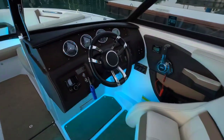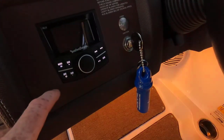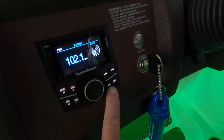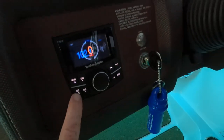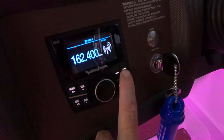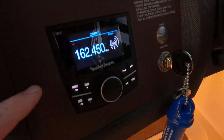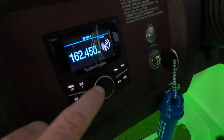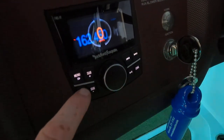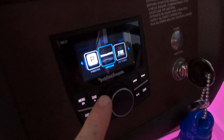We have a Rockford Fosgate stereo — AM/FM, USB, auxiliary input, Bluetooth, and the weather band as well. Some of these units will automatically switch to the NOAA weather band whenever you're in an area with a severe weather alert. The source options include: AM, FM, weather band, USB, auxiliary, Bluetooth, Pandora-ready, and Sirius XM-ready.